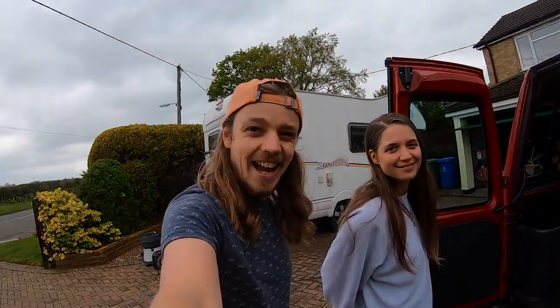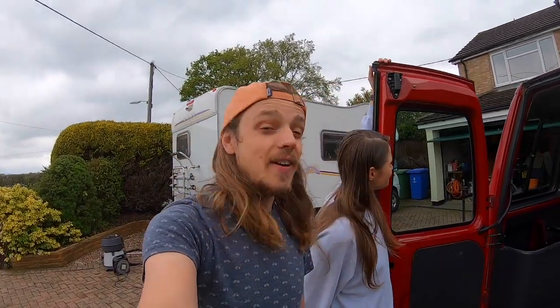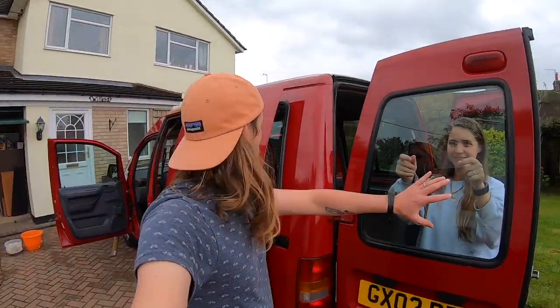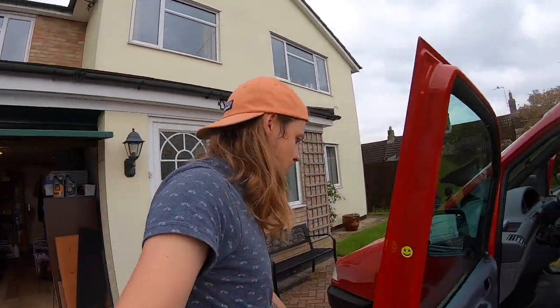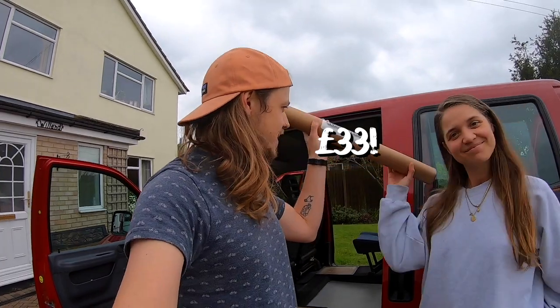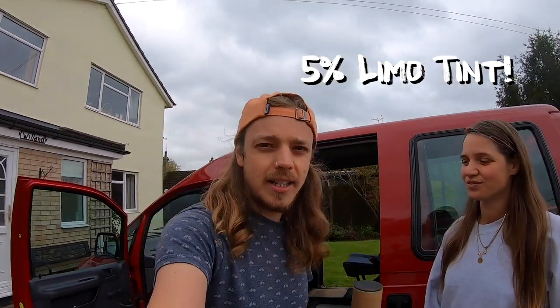Good morning - it is day two of our van build, and today we just finished off all the little bits so we can finally show you the full clean van. That is nice - you can eat off the floor! So now that the van is nice and clean, the next step for us is to tint the windows. We are going to tint all of the back section here.